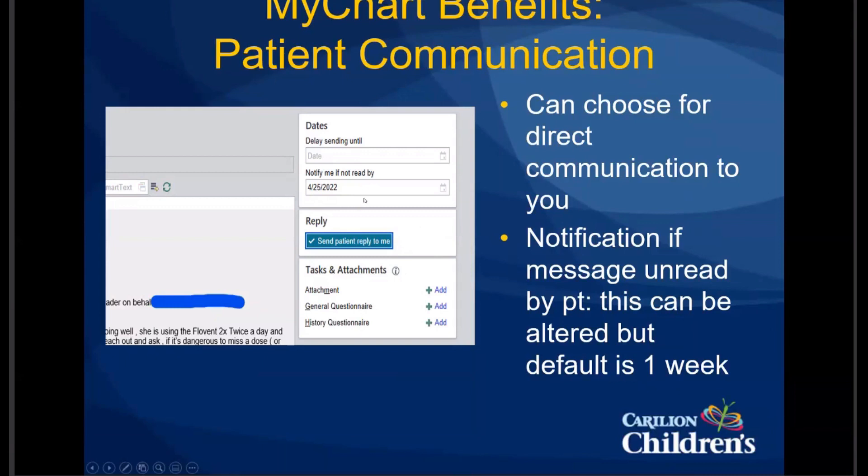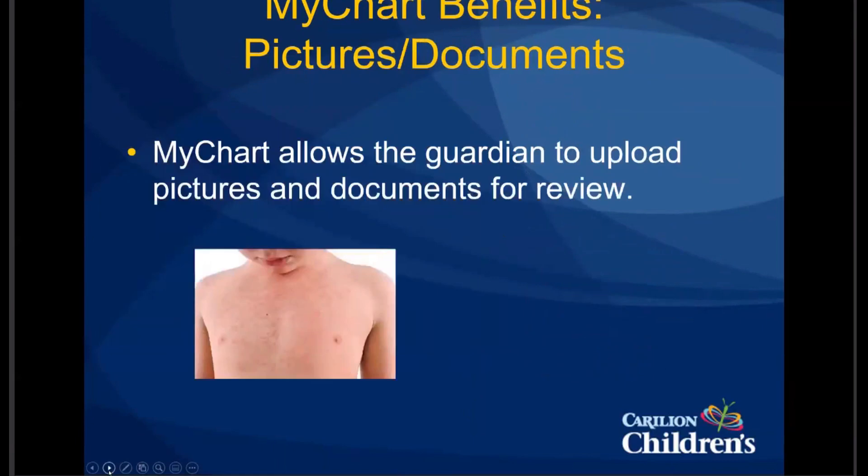A question was asked: in MyChart, when you send a message to a physician or ACP, do nurses view these first or do they go directly to the provider? Before one of our upgrades, some departments had messages going to certain providers and not to the nursing pool. The default now across the board is that all messages — for ACPs and docs — go to the nursing pool first, and that nursing pool is set up based on your office.